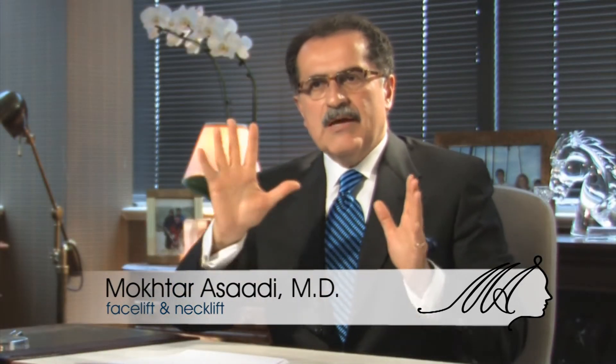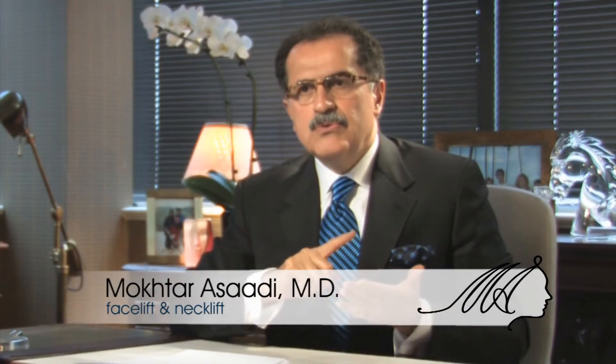Face and neck lift essentially is reshaping the face and neck. I have divided the face and neck area into five areas, which I call zones of the face. Forehead and upper eyelid is zone 1, lower eyelid is zone 2, upper face or mid face is zone 3, jaw area is zone 4, and neck area is zone 5. We grade them from 0 to 3.